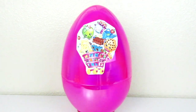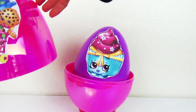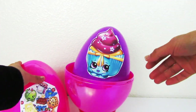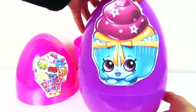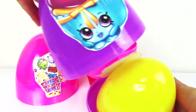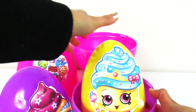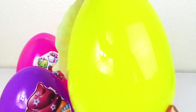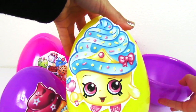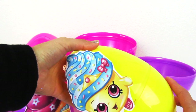Hey guys! Let's check out how many giant eggs we have. Here's one — we have a pink giant Shopkins egg. And guess what? There's a purple giant egg too. There's two. So pretty, I love it. I love to open up giant eggs. Here is a yellow one. That's so pretty. I love this cupcake. Look at her eyes — it's so bright. And that's all we have here. We found three giant eggs.